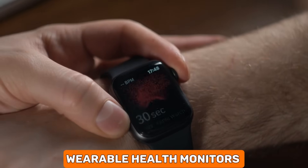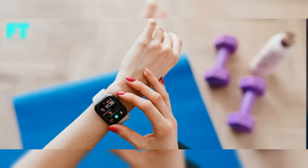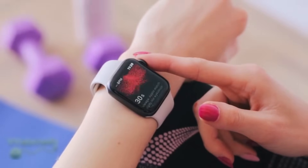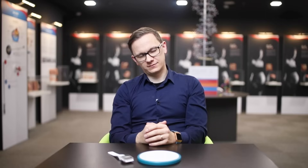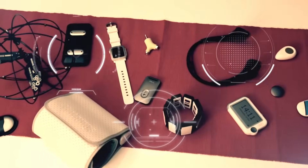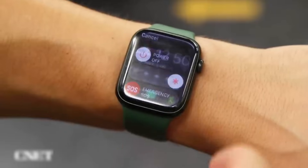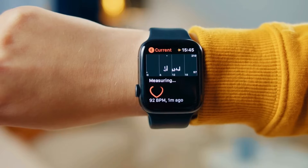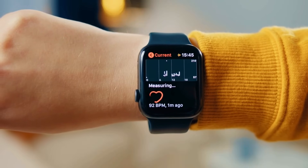Wearable health monitors are cutting-edge devices that you can wear, like a watch or a bracelet, to keep track of your health metrics continuously. They monitor various vital signs such as heart rate, blood pressure, and even oxygen levels in your blood. Some can even track your sleep patterns and physical activity. These devices sync with smartphones or computers, providing real-time health data and alerts, allowing people to stay informed and seek timely medical advice when needed.